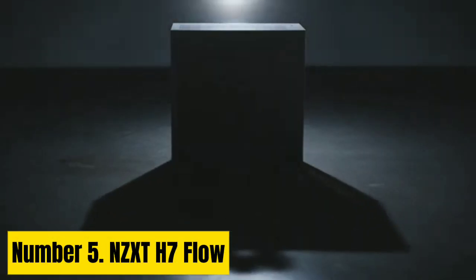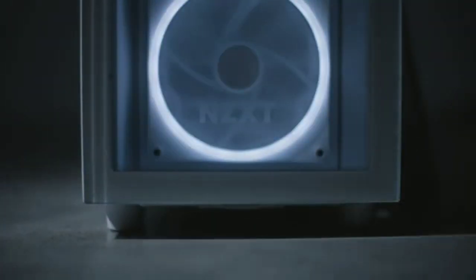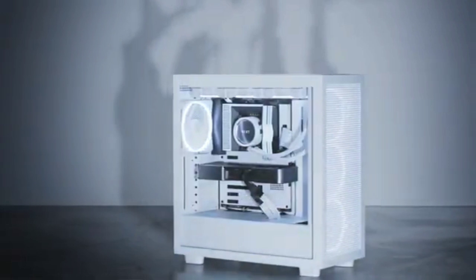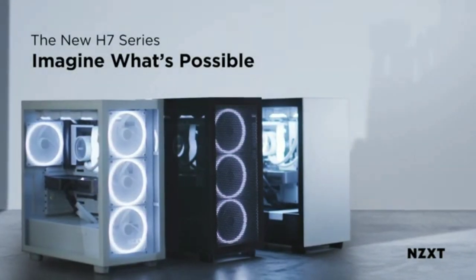Number 5: NZXT H7 Flow. With just two of the company's F120Q airflow case fans behind a skeletal frame with a perforated front panel, the NZXT H7 Flow manages to deliver excellent temperature and noise level numbers in our testing, beating or competing well against pricier chassis with more fans and glass panels. It's also a pleasure to build in, with good cable management and a $130 MSRP that's quite reasonable in this era of seemingly ever-increasing prices.